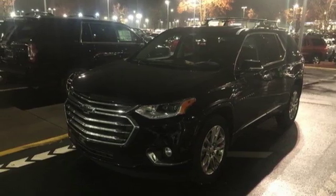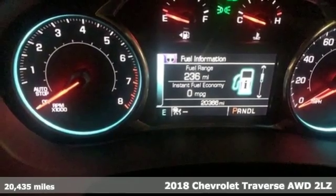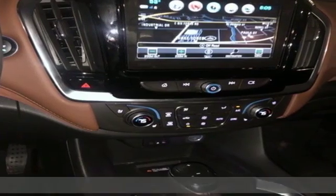It's a 2018 Chevrolet Traverse. There's more than a century of ingenuity and significance in every Chevy. It comes nicely equipped with features you'll love.